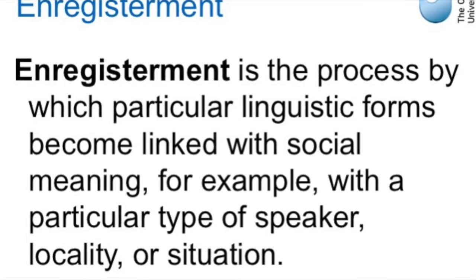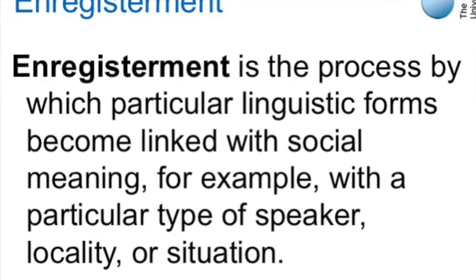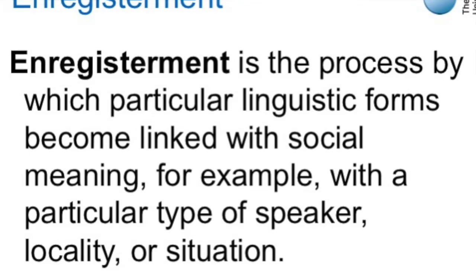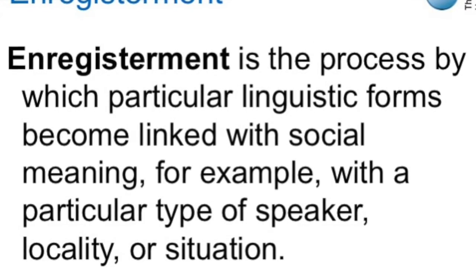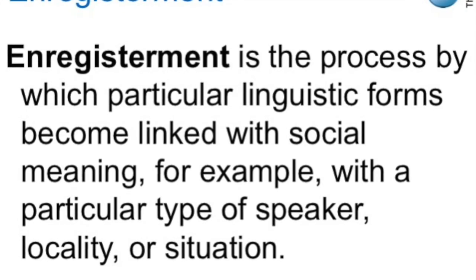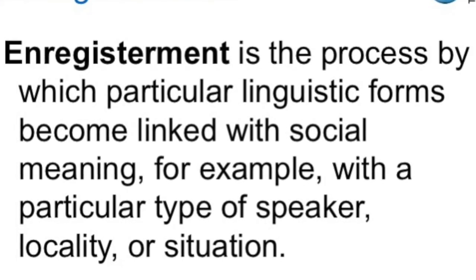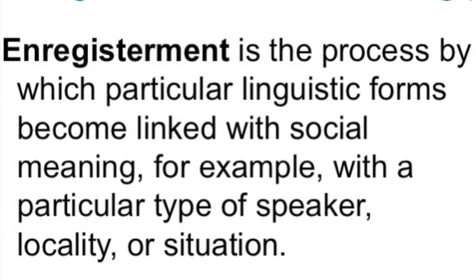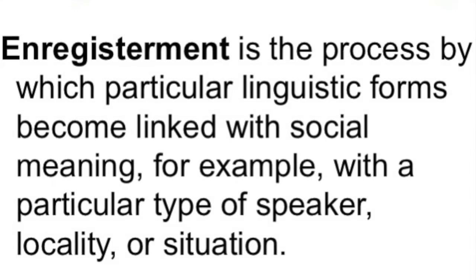The term enregisterment is a technical term that describes the process by which particular forms of use of language become taken as part of a particular locality or identity. It can be used, for example, in terms of people's accents marking them as having a particular identity. Here he uses it to go further and say that what we now have is this phenomenon of punctuation being used to enregister a particular globalized identity.